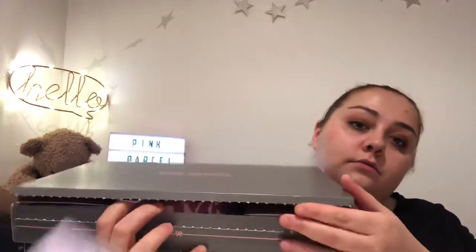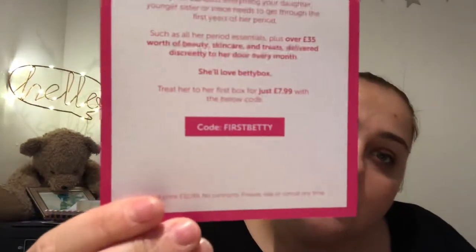There's lots of stuff inside. There's also a card for Betty Box — a subscription for daughters, younger sisters, or nieces, containing period essentials plus over £35 worth of beauty and skincare treats delivered discreetly every month. First box is £7.99 with the code. I'm not sure why that's advertised in Pink Parcel, but there we are. As always there's the usual insert telling us what's inside.